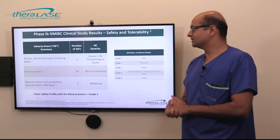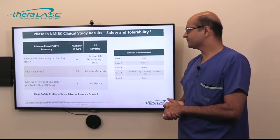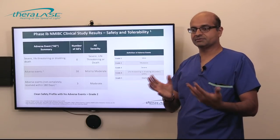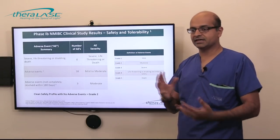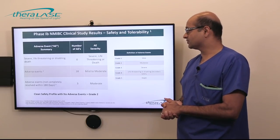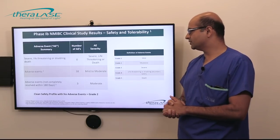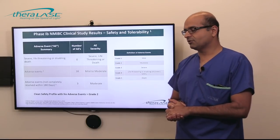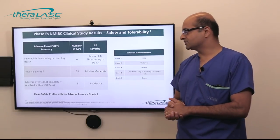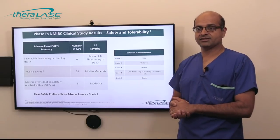For the safety and tolerability results: there were no severe, life-threatening, or disabling side effects or deaths. There were 38 in total mild to moderate adverse events. Overall, there were no adverse events greater than grade two — grade three, four, and five are usually the worst. Grade one and two are usually well tolerated, and the vast majority of patients did have resolution of these side effects over time.